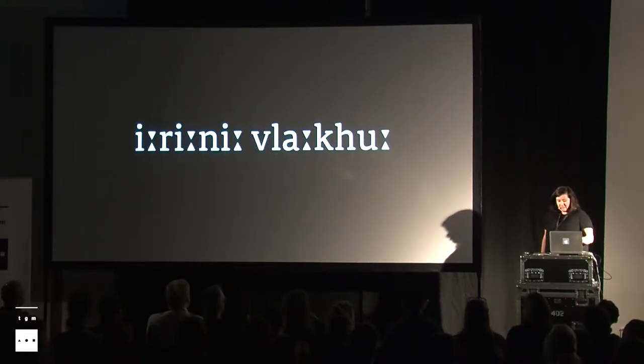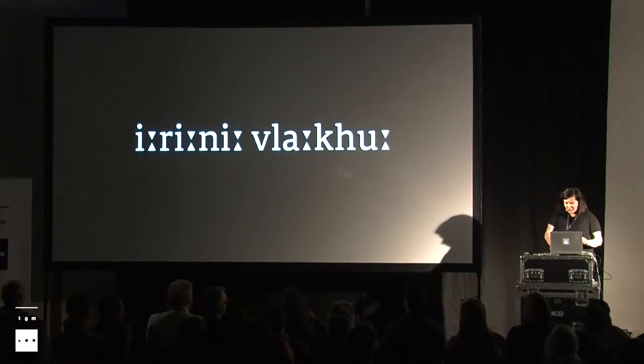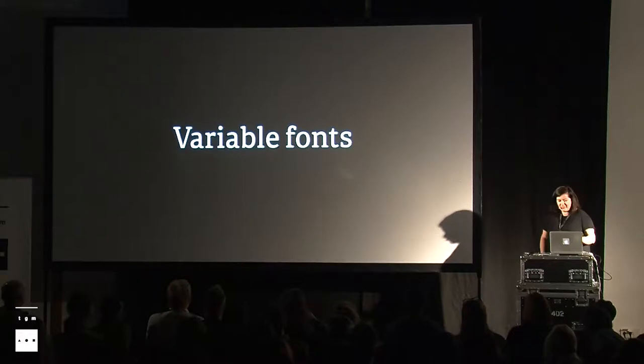I am basically a Greek typeface designer, but today I came to talk to you about variable fonts, which is my new passion. I'm a big groupie, and at the same time I'm trying to be a developer and make my own variable fonts. I hope you didn't have enough of it already.